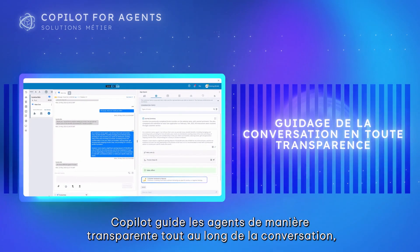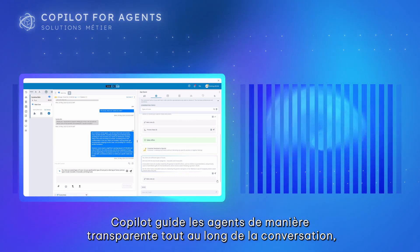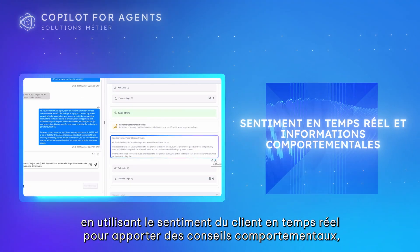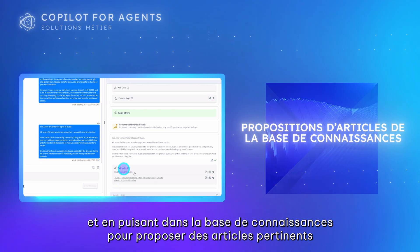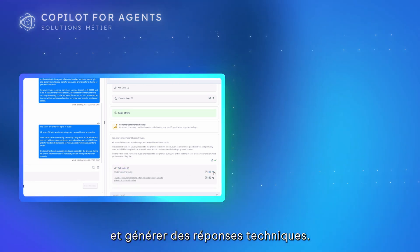Co-Pilot seamlessly guides agents through any conversation using real-time customer sentiment to make behavioral suggestions, and pulling from the knowledge base to suggest relevant articles and generate technical responses.